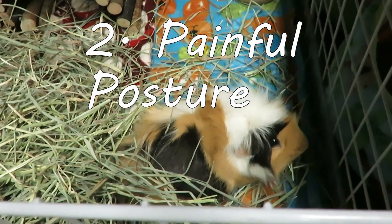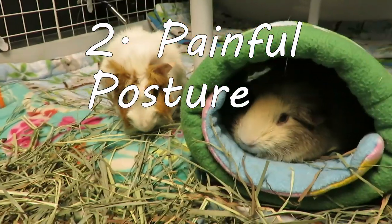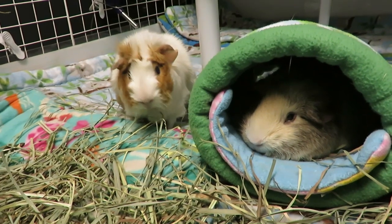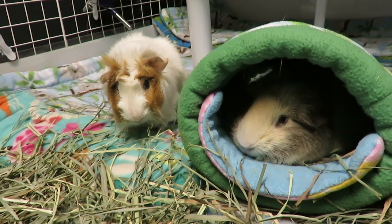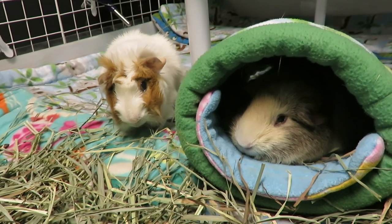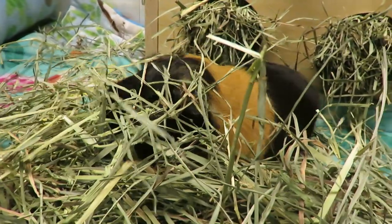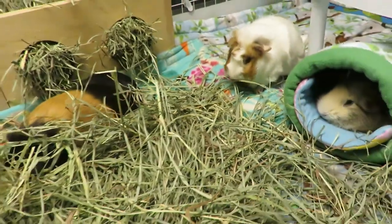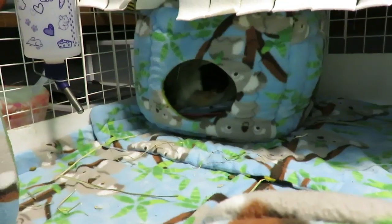Number two: your guinea pig's posture. Often when a guinea pig is not feeling right and they are in pain, a good indicator is how they are sitting. Often they will sit hunched up with their fur puffed out. Pay attention to what your guinea pig looks like normally, how they normally relax and lay down. If they are sitting hunched up, fur puffed out, often in a corner or off to the side somewhere where you don't usually see them, facing away from you and from other pigs, that is often a good indicator that they're not feeling right.